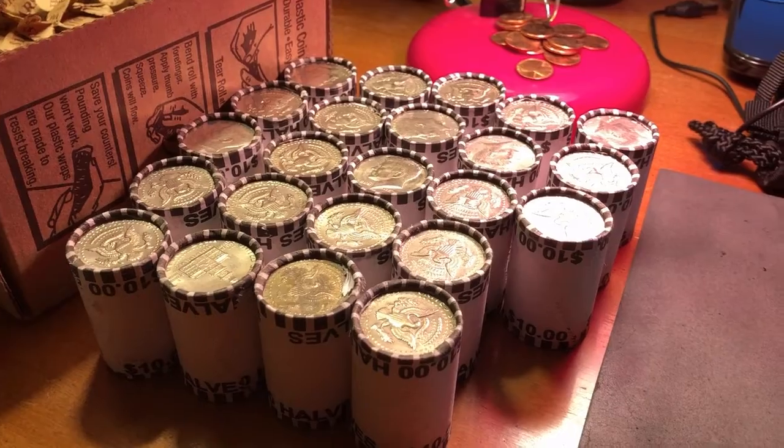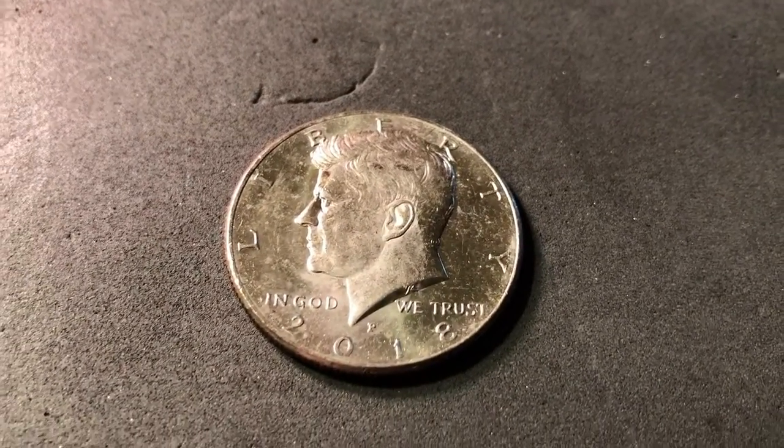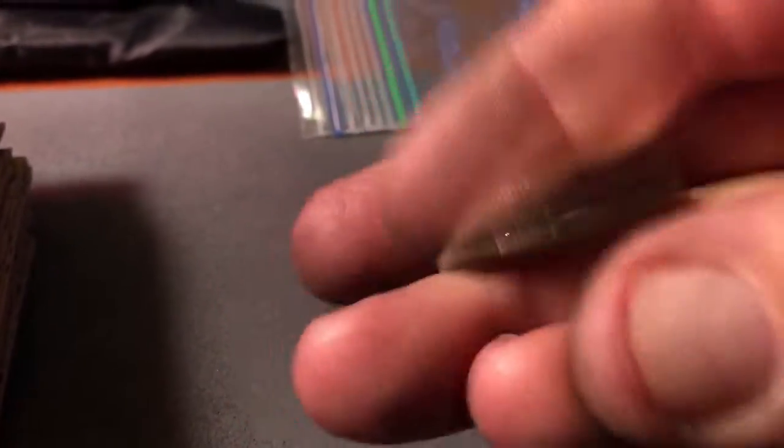That is 27 rolls in and it's our first find. 2018, out of Philly, NIFC. So hopefully this box will heat up from here.